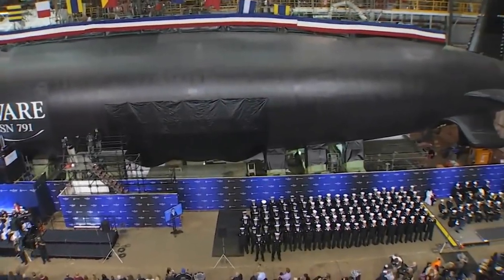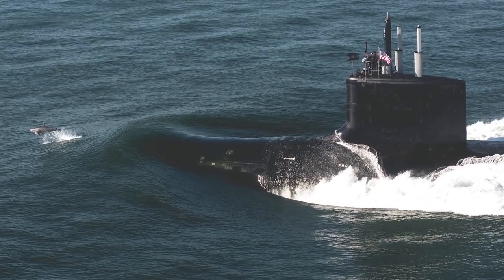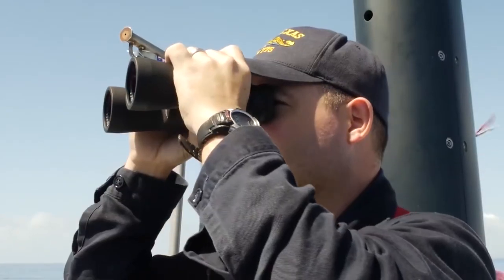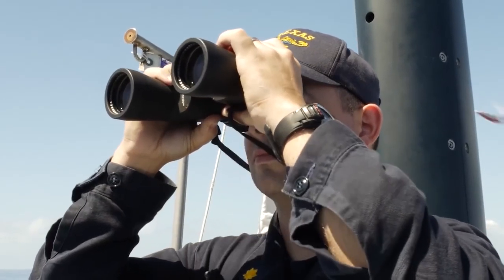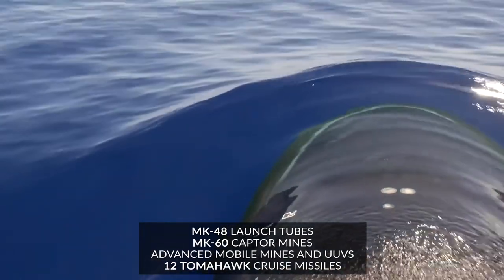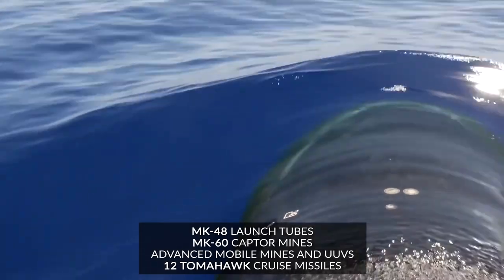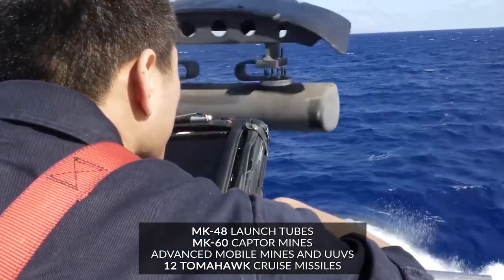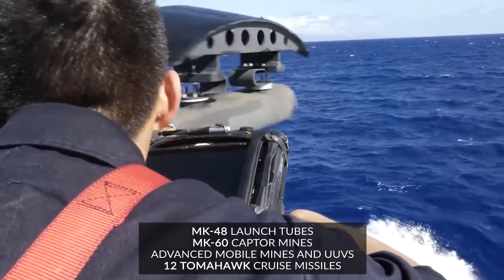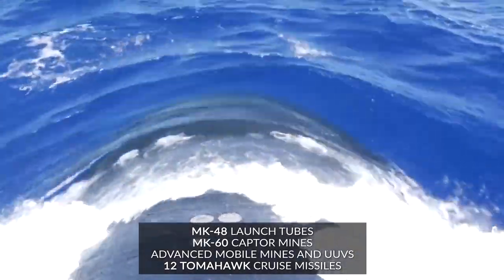It's considered the stealthiest Virginia-class submarine yet — the latest in the Navy's acoustic superiority program. Like other Virginia-class submarines, the USS Delaware is equipped with four MK-48 launch tubes, MK-60 Captor mines, advanced mobile mines and UUVs. Additionally, it also has two 87-inch Virginia payload tubes capable of firing up to 12 Tomahawk cruise missiles.